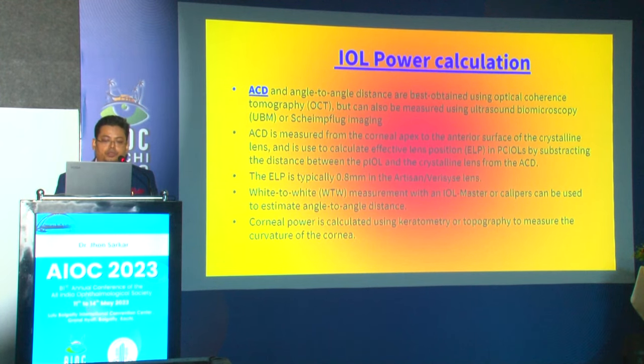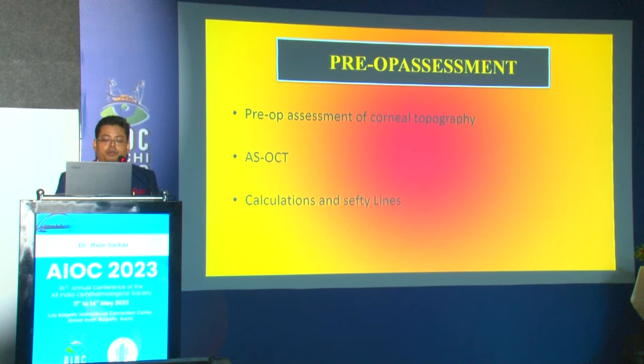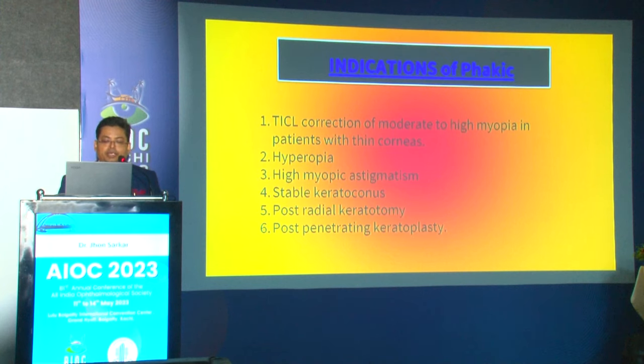Contraindications include refractory glaucoma, uveitis, or inflammatory conditions, or retinal maculopathy. Required investigations include best corrected visual acuity, anterior and posterior segment evaluation, white-to-white measurement, high-frequency ultrasound biomicroscopy or AS-OCT, and corneal endothelial cell count. Pupil diameter should also be assessed. IOL power calculation, anterior chamber depth, and angle-to-angle distance are best obtained using optical coherence tomography, though UBM can also be used. Anterior chamber depth is measured from the corneal apex to the anterior surface of the crystalline lens.